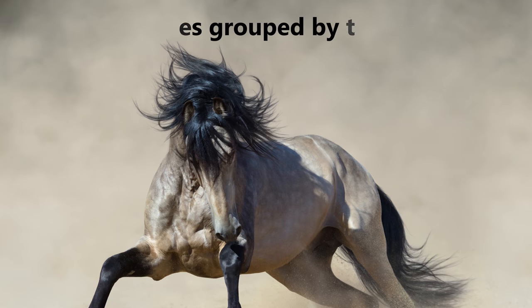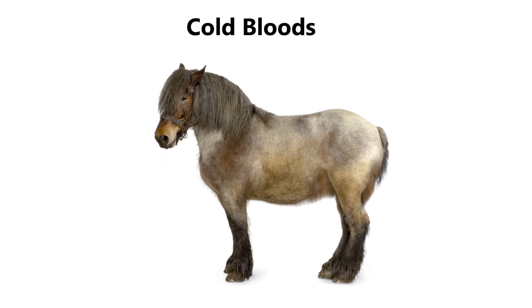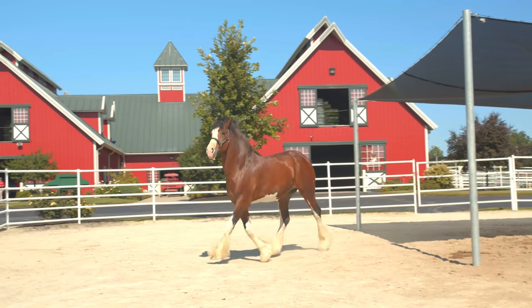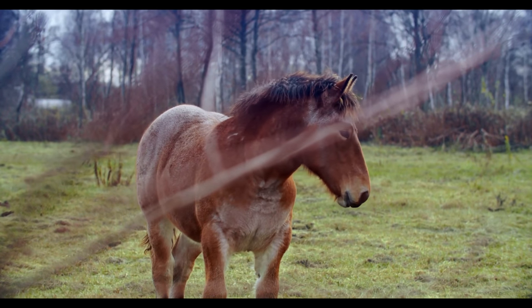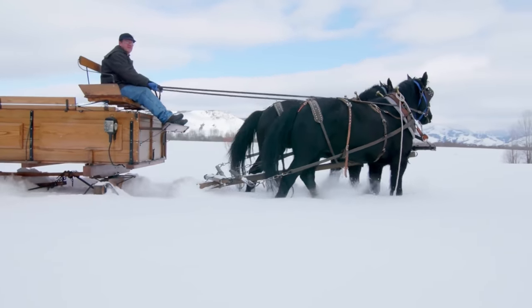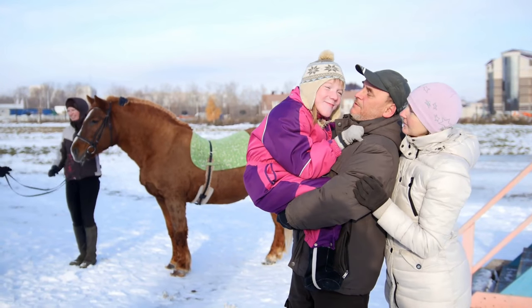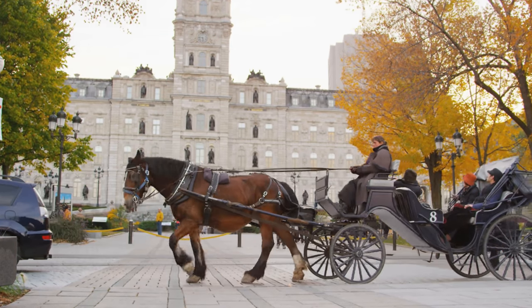Types of horses grouped by temperament: cold bloods, warm bloods, and hot bloods. Cold bloods, or cold-blooded, is a term used for draft horse breeds. Cold bloods are strong, powerful horses and are often quite slow given their size. They make good babysitter and therapy horses — any draft horse fits in this category.